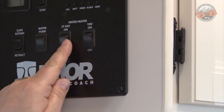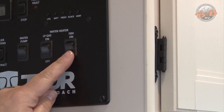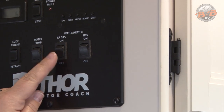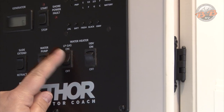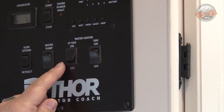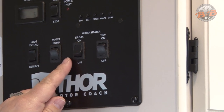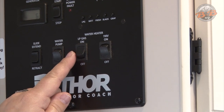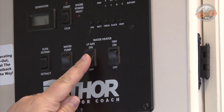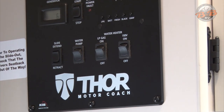Water heater options here. You have LP gas, which is propane, and 110, which is electric. We do recommend using the propane — it's quicker and it's more efficient. So when you're ready for that hot water, you flip that on. It is a six-gallon tank, so it's going to take about 20 to 30 minutes to have a hot tank of water. Flip it on, give yourself a little bit of time, and then you should have that hot water. Once you're done, flip it back off and that water heater will shut back down.